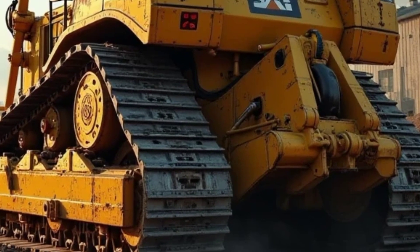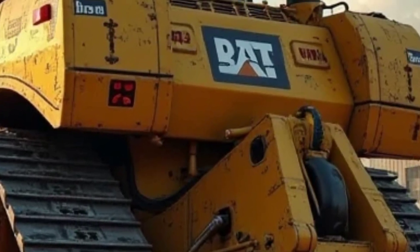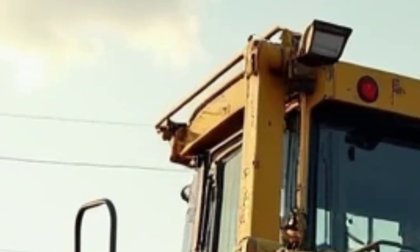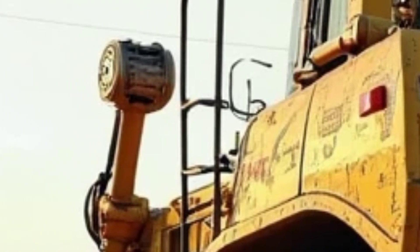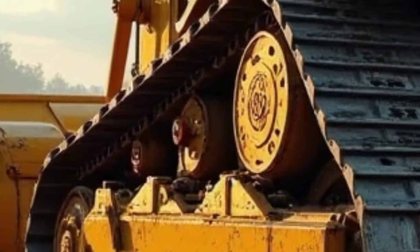Whether you are ripping through hard rock, pushing tons of dirt, or handling heavy mining operations, this dozer delivers the torque and stability you need. Maintenance has also been made easier with centralized service points and remote monitoring capabilities that allow fleet managers to track machine health and performance in real time.